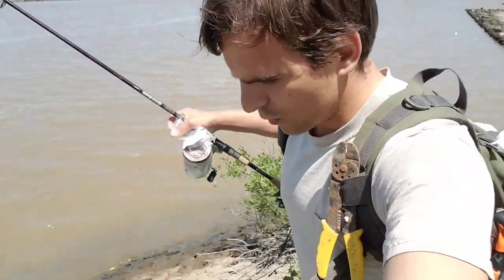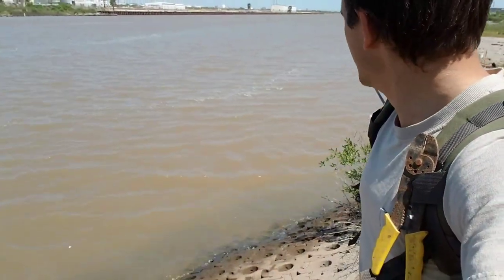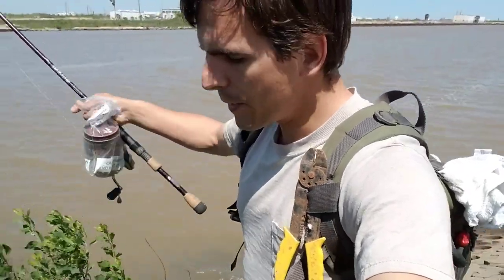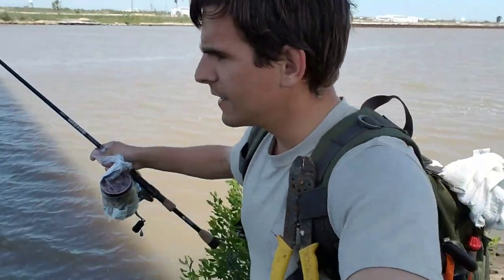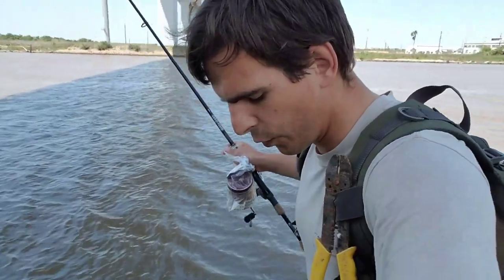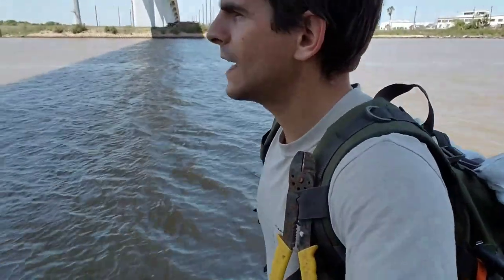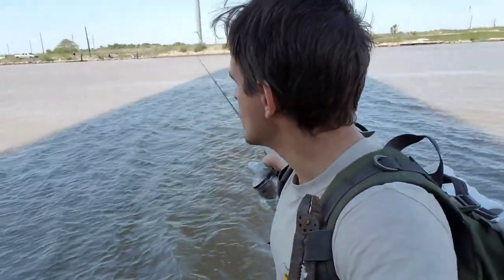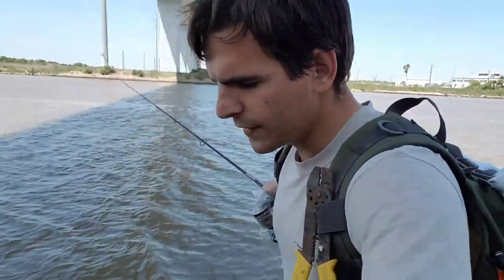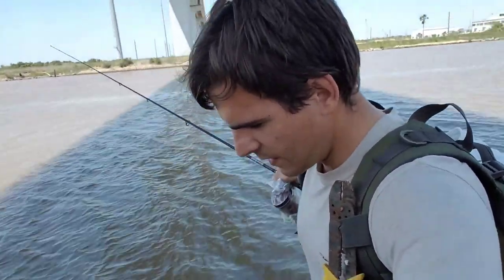We've come out to the Intracoastal Waterway, which effectively separates Surfside from the mainland, making it an island. We're under one of the two primary bridges that people use to travel back and forth across the waterway. There are a variety of different fish species that swim up and down these waterways, going from the ocean to the inland salt flats or vice versa. You also get dolphins in here from time to time, so lots of wildlife to be seen.